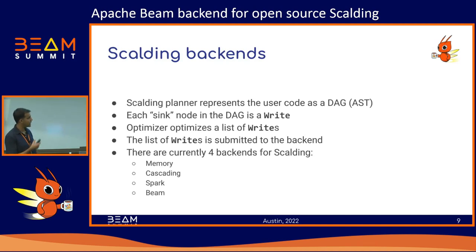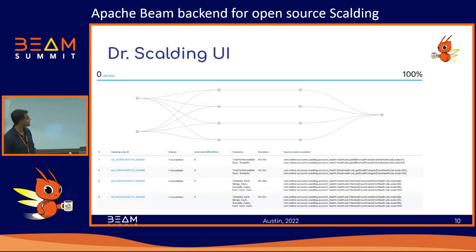Currently there are four backends in Scalding. One is the memory backend — no distributed computing, just running the entire pipeline in memory on a single machine, the simplest backend and a great place to study how a Scalding backend is implemented. Cascading is the one currently used in production — it takes your Scalding DAG, converts it to a Cascading DAG, which in turn gets submitted to MapReduce. We also have a backend for Spark, and this new Beam backend I'm currently talking about.